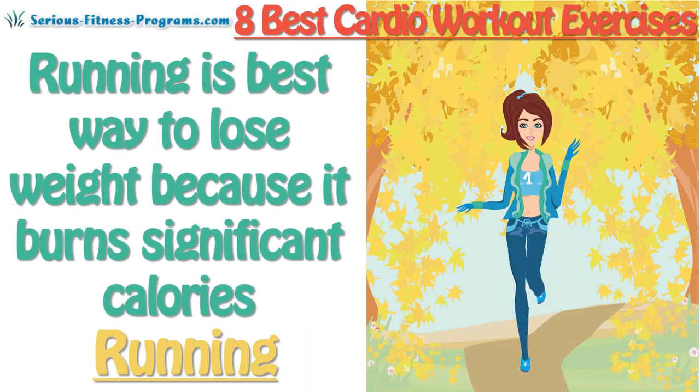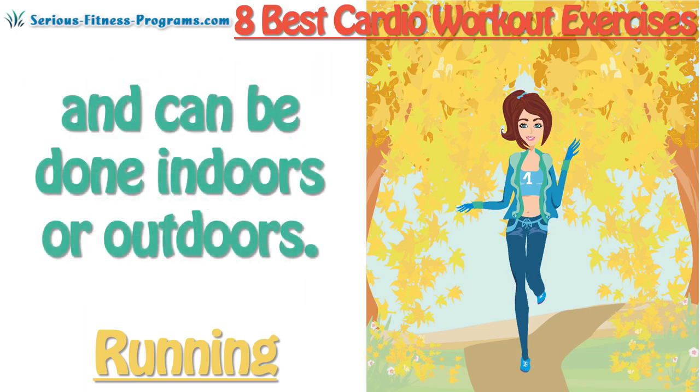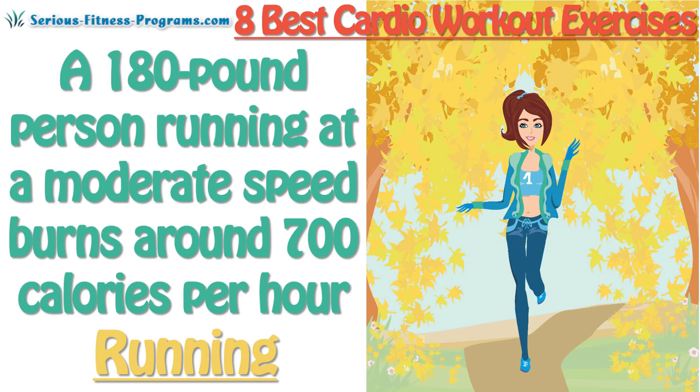Running: Running is the best way to lose weight because it burns significant calories, does not require any exercise equipment, and can be done indoors or outdoors. A 180-pound person running at a moderate speed burns around 700 calories per hour.